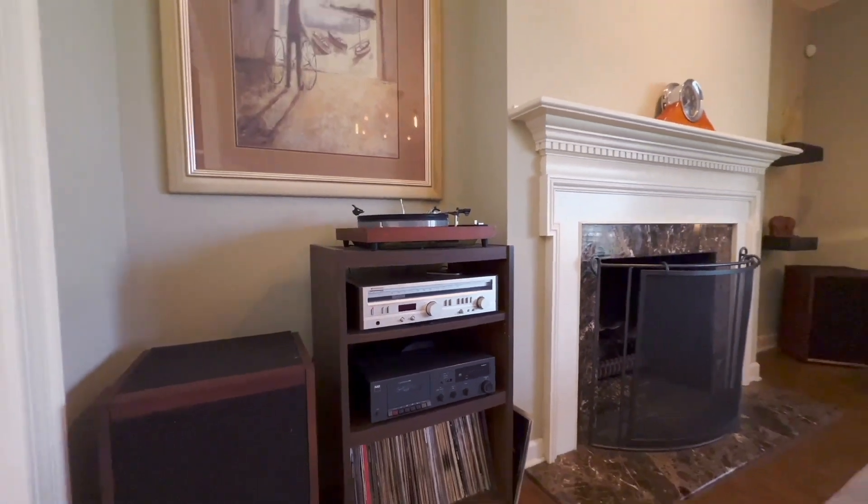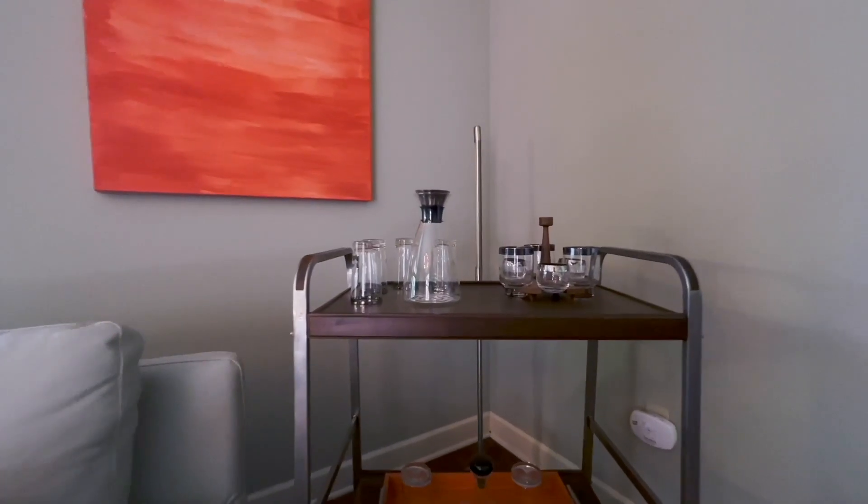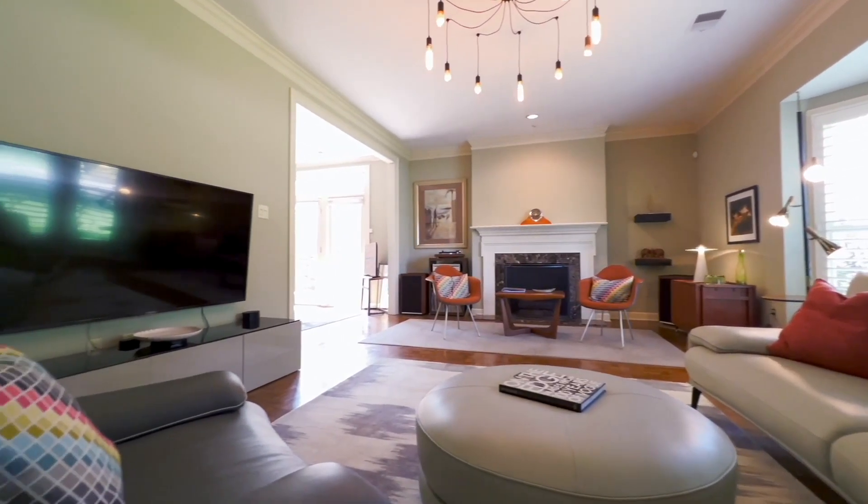This elegant townhouse was designed for privacy and ease. Nine-foot ceilings, hardwood floors, and natural stone surfaces create an elevated home you'll love.